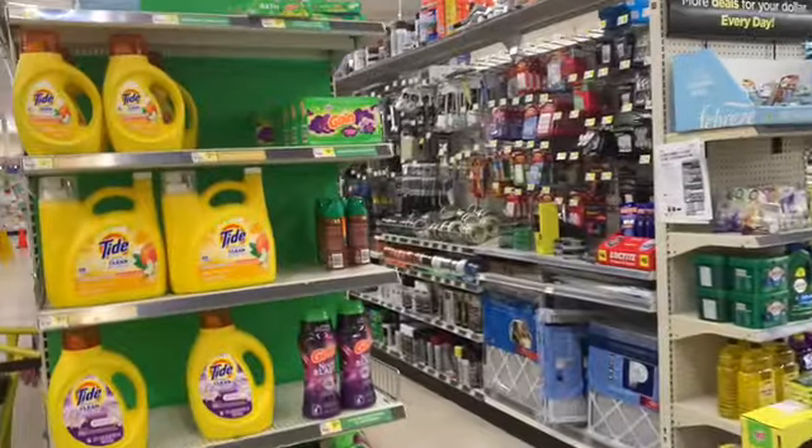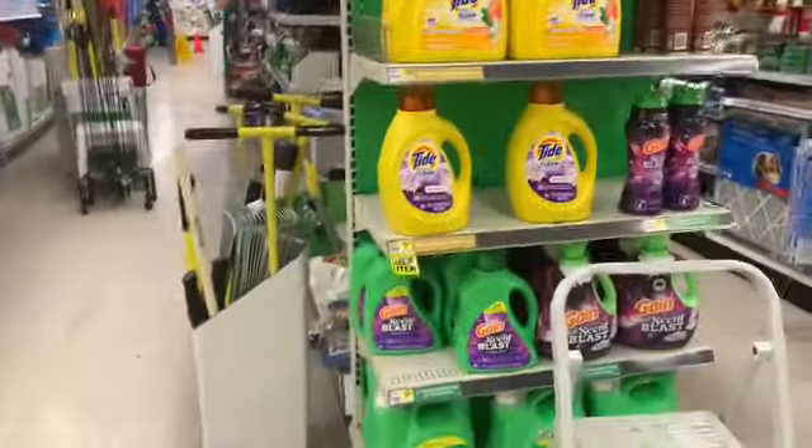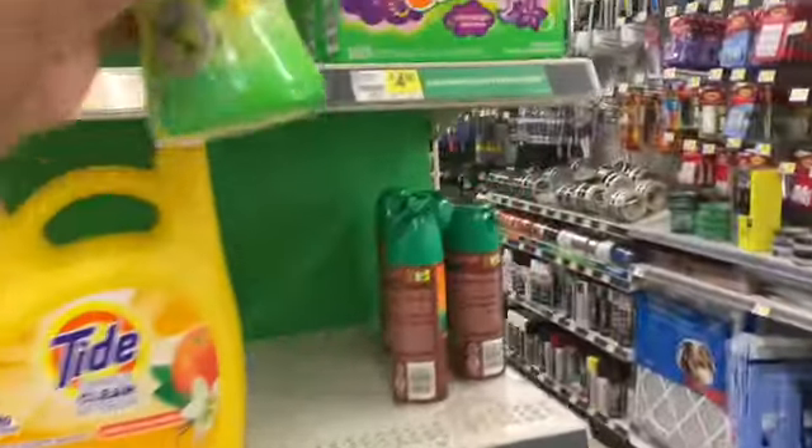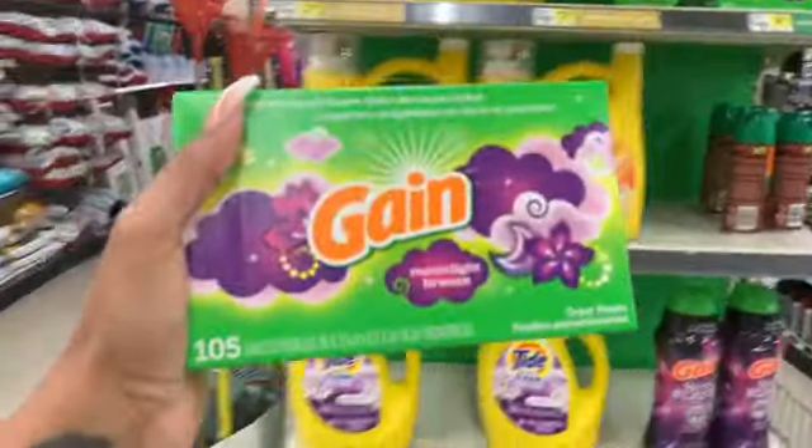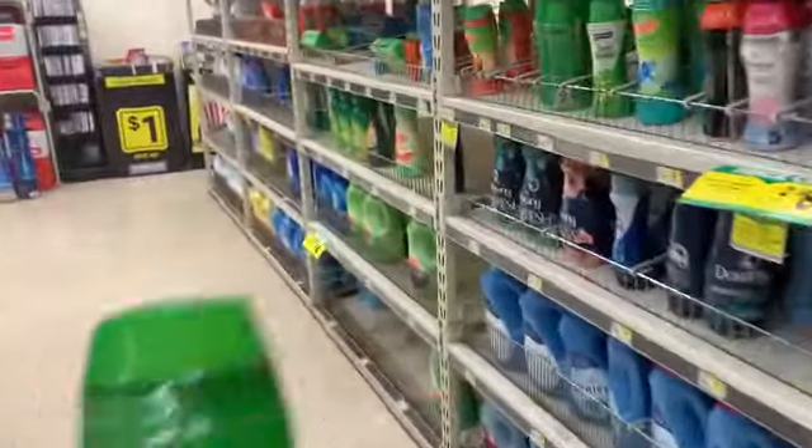Oh look, they did have some more dryer sheets! I'm going to put this back and get the dryer sheets instead. These are $3.95 — I'd rather get the dryer sheets versus the Gain Fireworks because I already got those in another transaction.